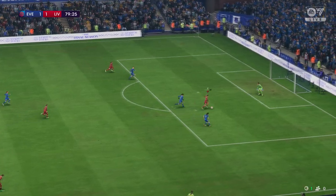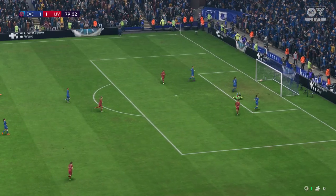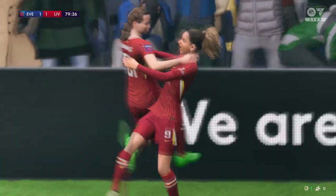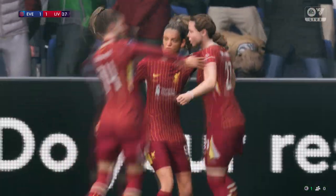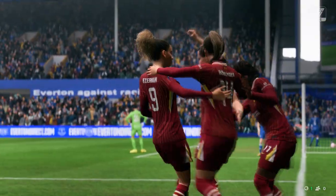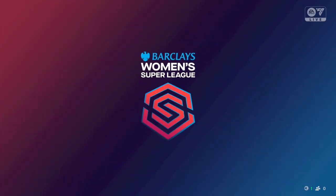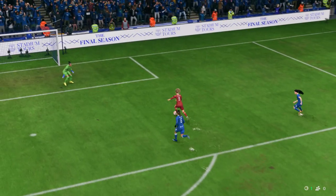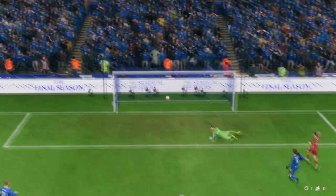And there she is — in with a chance, and a goal! Another one, two in quick succession — no wonder they're celebrating. Well, let's see this again: this is counter-attacking football at its very best and the finish is really good. She just smashes that past the keeper — that's a top quality goal.